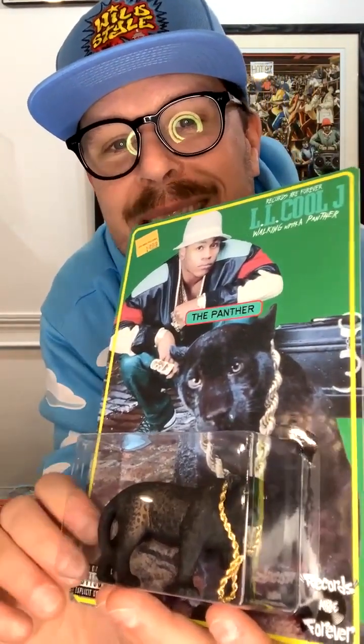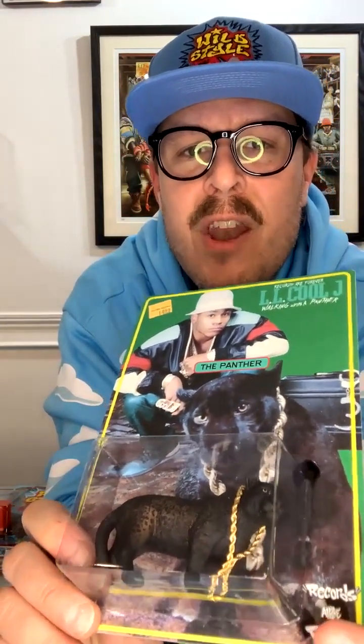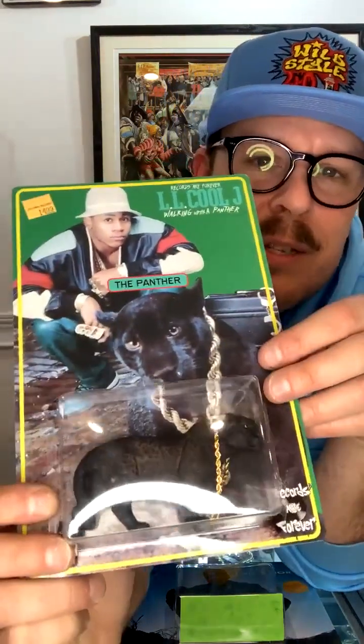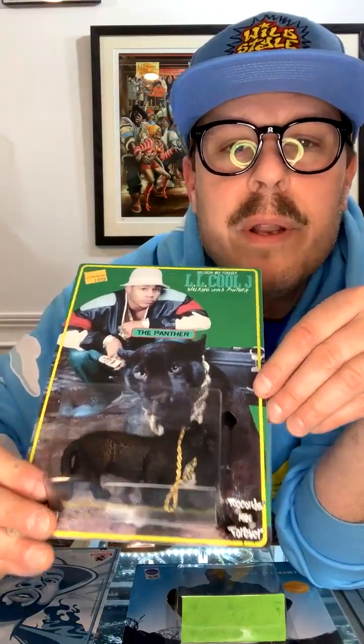While this was not LL Cool J's most well-received album, it was iconic because I cannot think of any other rappers who appeared with exotic zoo animals on the cover of their albums. Outkast has a lot to do with animal stuff, especially the Miss Jackson video. But walking with a panther — with the gold chain, the actual black panther — this thing is really quite large. If you're an LL Cool J fan, you need this. You also probably need a bucket hat and some Troop attire, but you definitely need this.